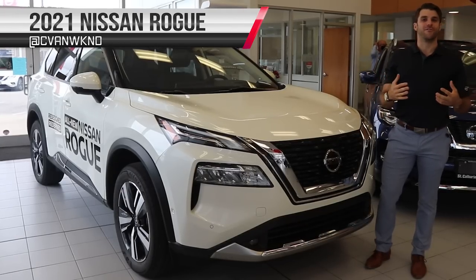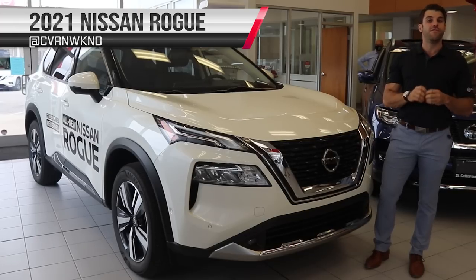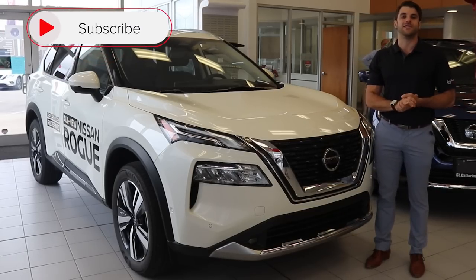What's up Nissan fans, it's Christopher here from Cars Unlocked. It's an exciting day because finally in the showroom, the new fully redesigned 2021 Nissan Rogue has arrived. We're going to show you the ins and outs — let's get to it.